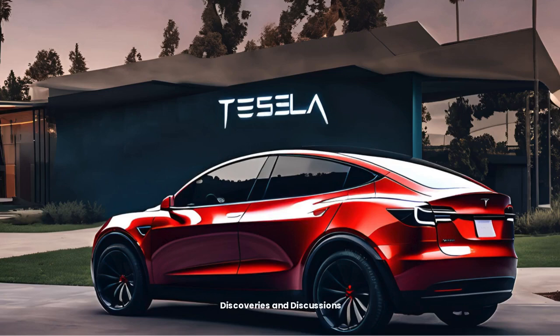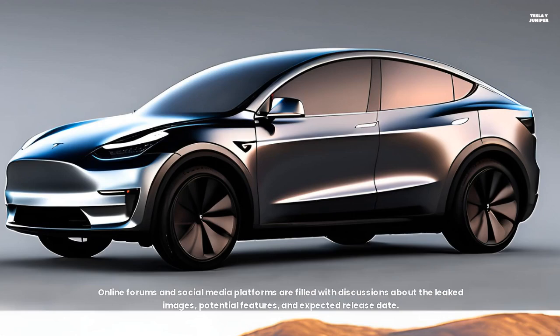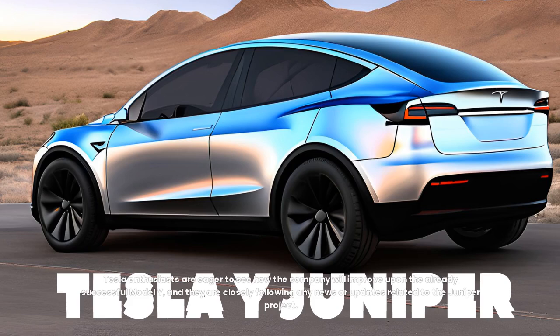The Tesla community is buzzing with excitement and speculation about the Model Y Juniper. Online forums and social media platforms are filled with discussions about the leaked images, potential features, and expected release date. Tesla enthusiasts are eager to see how the company will improve upon the already successful Model Y, and they are closely following any news or updates related to the Juniper project.